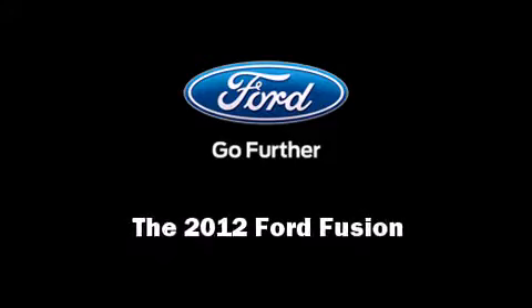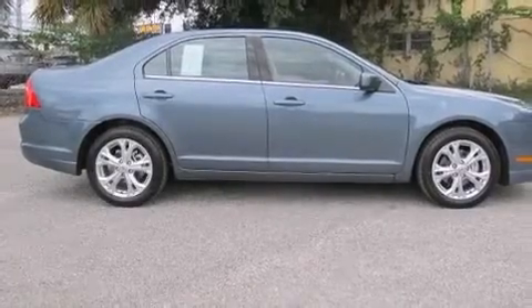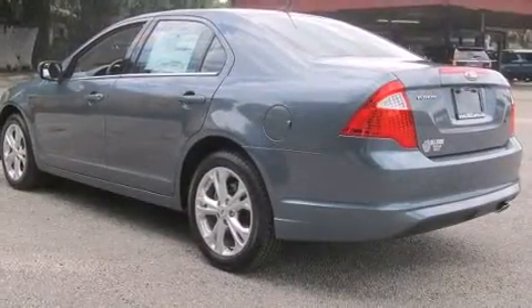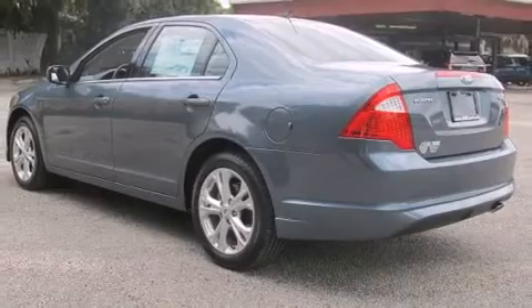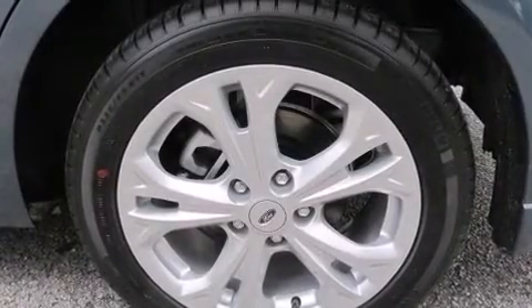Introducing the 2012 Ford Fusion. This four-door, five-passenger sedan is waiting for you to take home. Smooth gear shifts are achieved thanks to the 2.5-liter four-cylinder engine, and for added security, Dynamic Stability Control supplements the drivetrain.